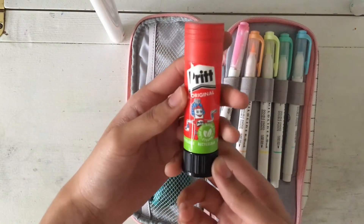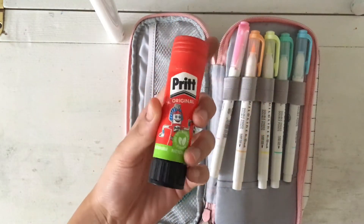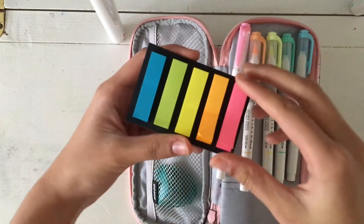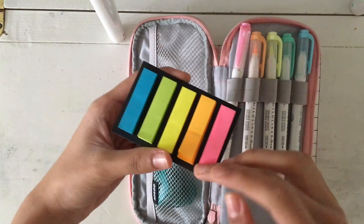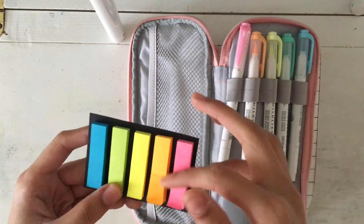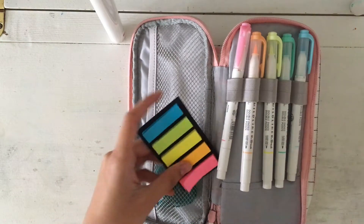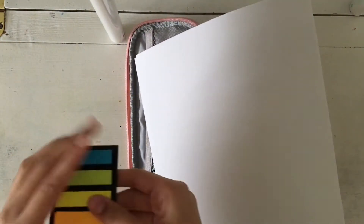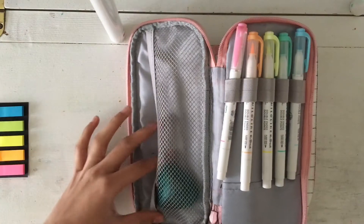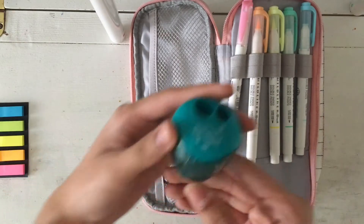Next, I have a glue stick from Pritt — it's their original glue stick, I think in a medium size. Another thing that comes in handy for notes is these little sticky notes. They're really small and they're for bookmarking stuff, basically. I also have a sharpener from Maped.